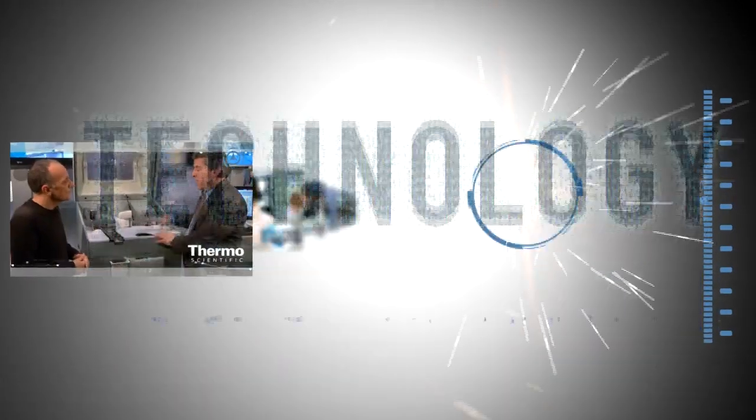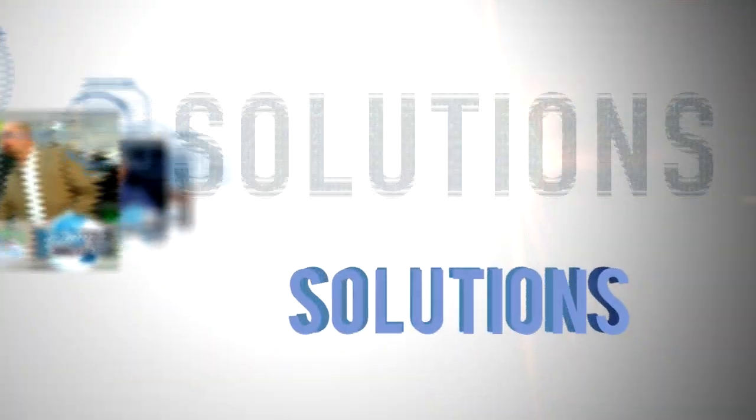Learn more about our XRF technologies at thermoscientific.com/niton.